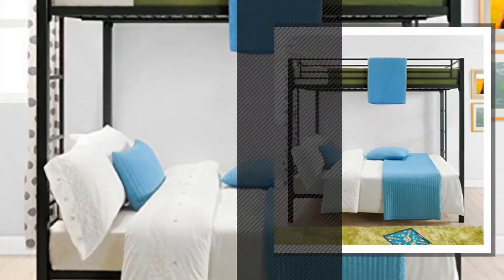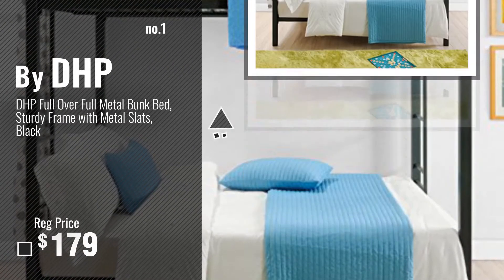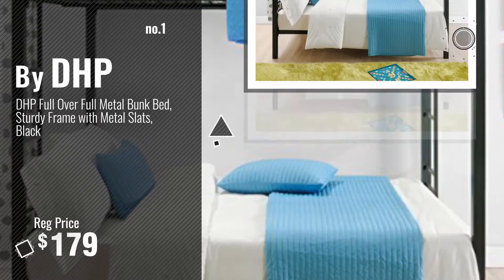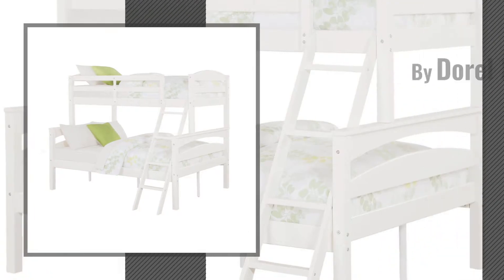Number 1, most popular, by DHP. Watch this video, choose your favorite. Number 2, by Daryl Living.